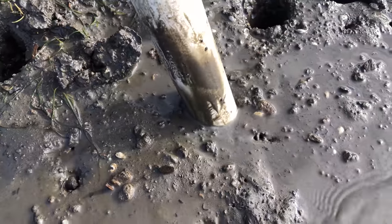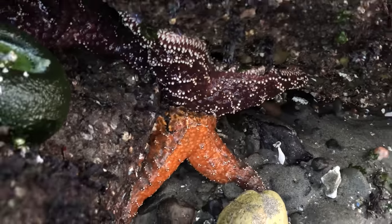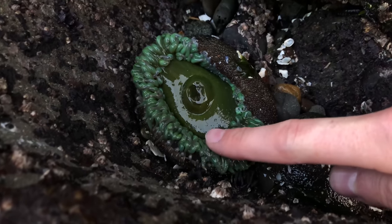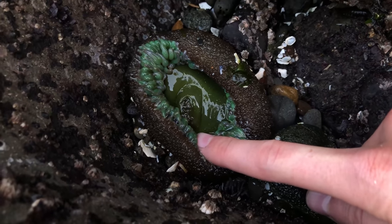But until then, check out the satisfying ocean animals that we just discovered. Not these ones — these are starfish. This right here is a green sea anemone. They're related to jellyfish, and all of these little tentacles are covered in microscopic stingers.